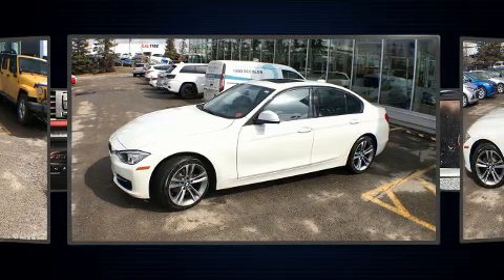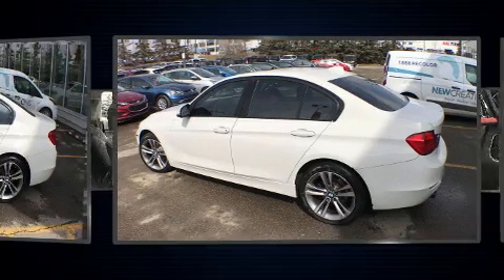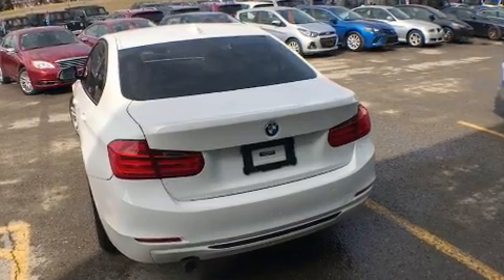BMW prioritized fit and finish as evidenced by a tachometer, adjustable headrests in all seating positions, a leather steering wheel, heated seats, front and rear air conditioning, front fog lights, and power front seats.